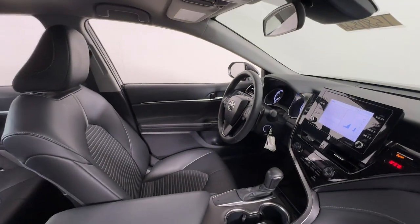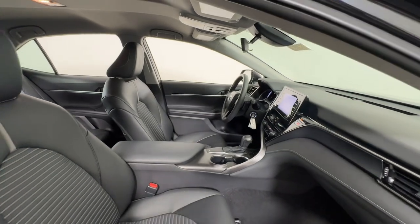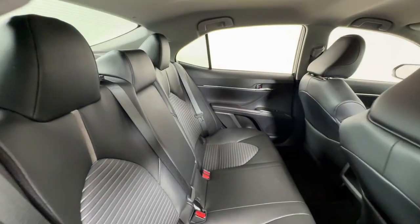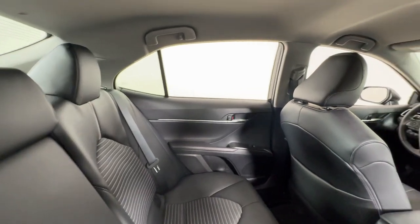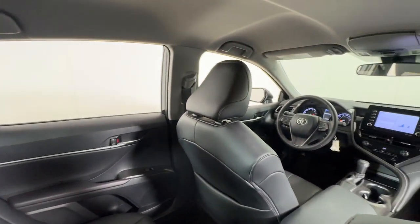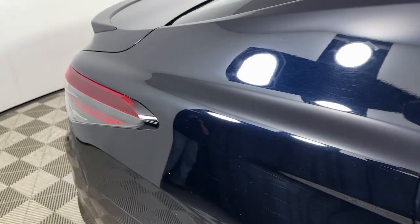These are just some of the great options this vehicle comes with: Apple CarPlay and/or Android Auto, keyless entry, lane-keeping assist, backup camera, satellite radio, Bluetooth connection, aluminum wheels, alarm, steering wheel audio controls, and electronic stability control.